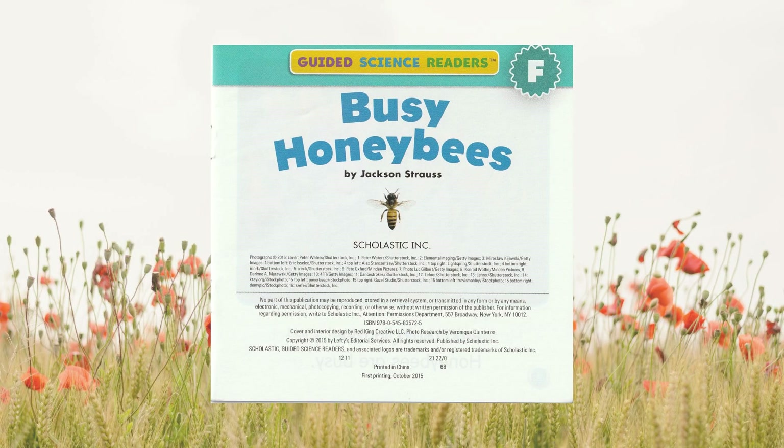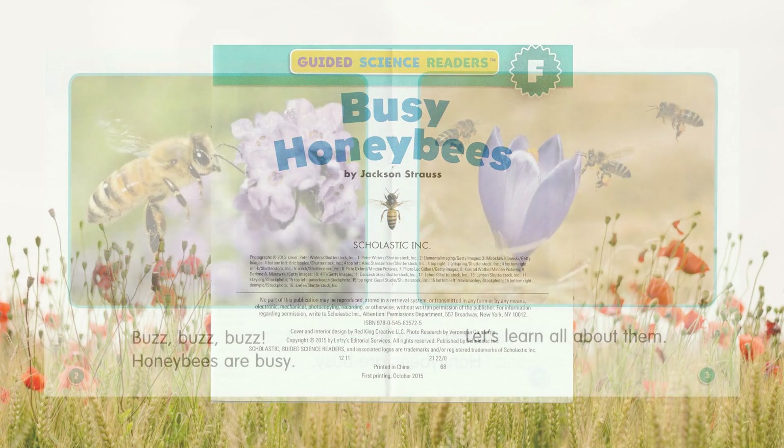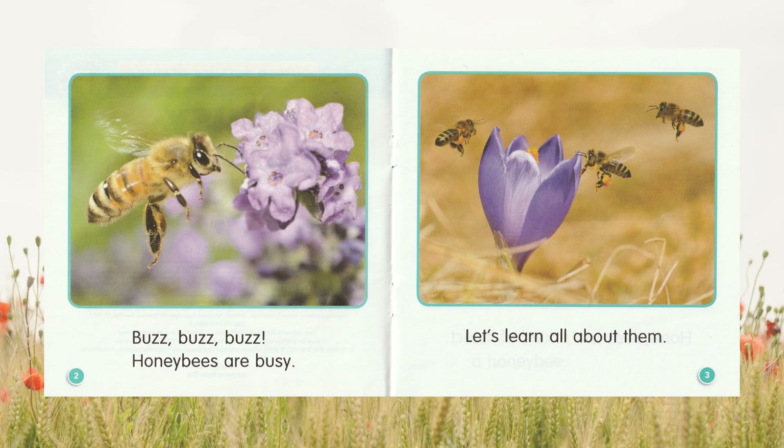Busy Honeybees. Buzz, buzz, buzz. Honeybees are busy. Let's learn all about them.